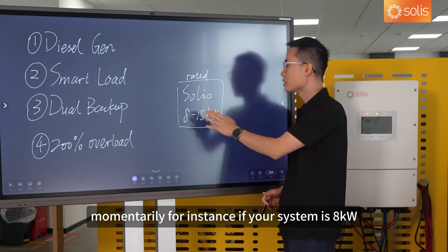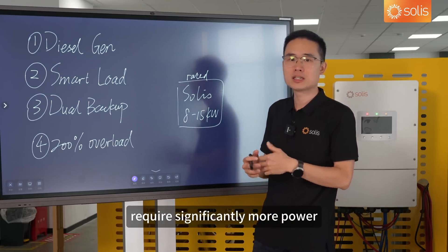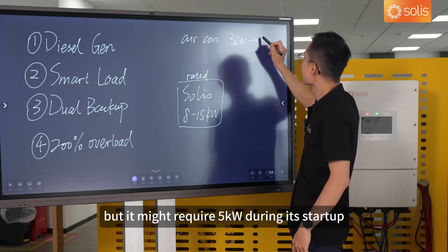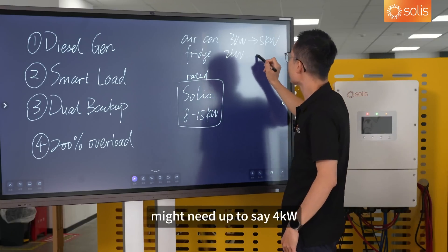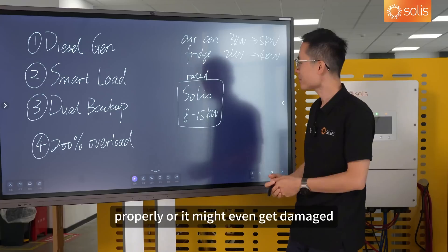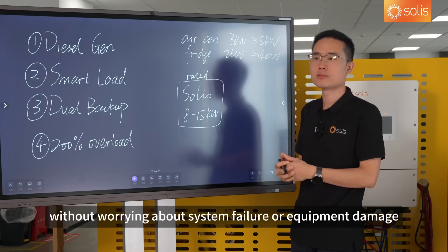For instance, if your system is 8 kilowatts, it can provide up to 16 kilowatts for a short while. This is needed because some appliances — especially inductive loads — require significantly more power during startup compared to normal operation. For example, an aircon that typically runs at 3 kilowatts might require 5 kilowatts during startup. A fridge that runs at 2 kilowatts might need up to 4 kilowatts during startup. Without enough power, these devices might not start properly or could even get damaged. But our system can easily handle such sudden surges, allowing you to switch on all these high-power appliances at once without worrying about system failure or equipment damage.